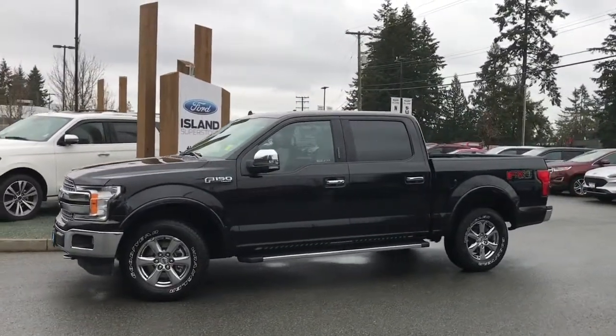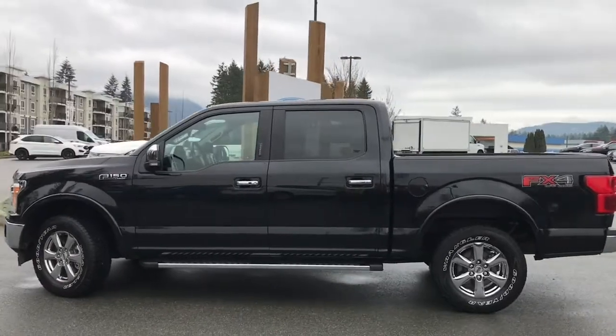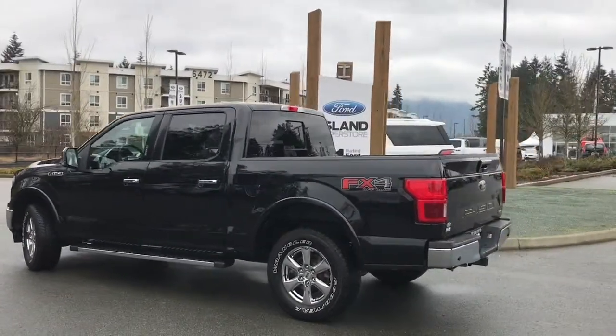Today we're looking at a 2019 F-150 Lariat in black with black leather interior, seating for five, four doors and a five and a half foot box. This has a 3.5 litre V6 engine, automatic transmission and it's a 4x4.